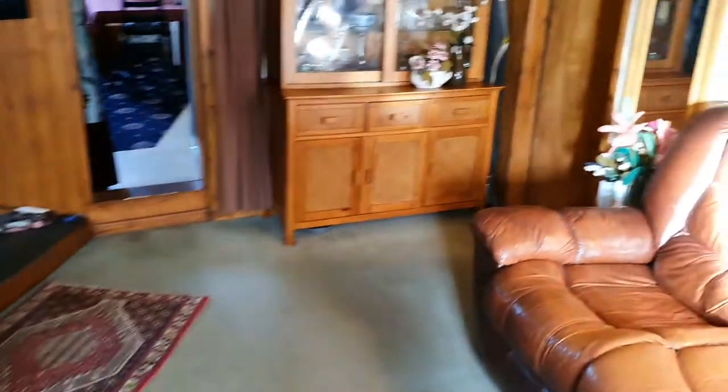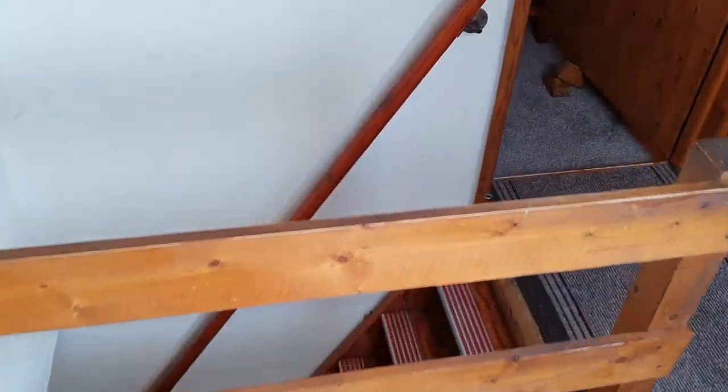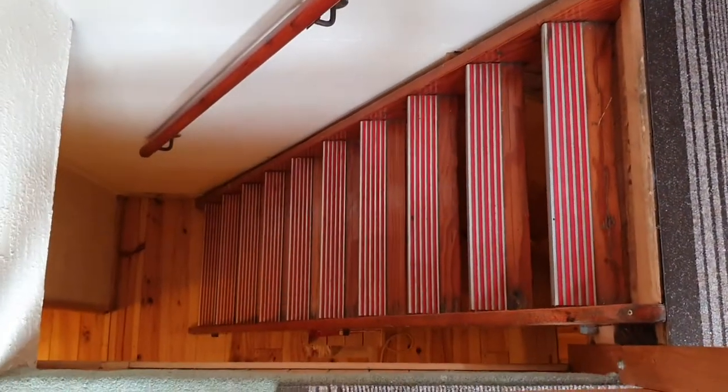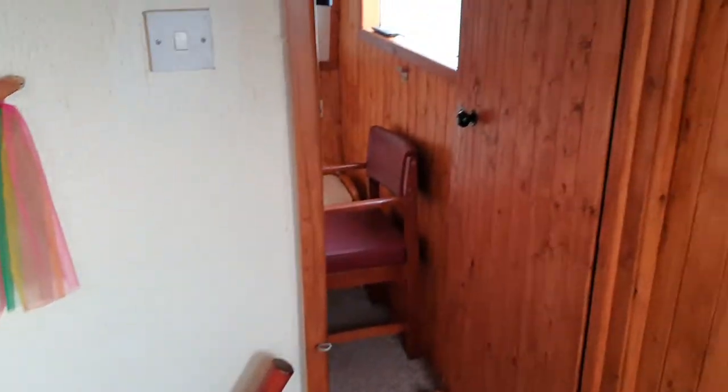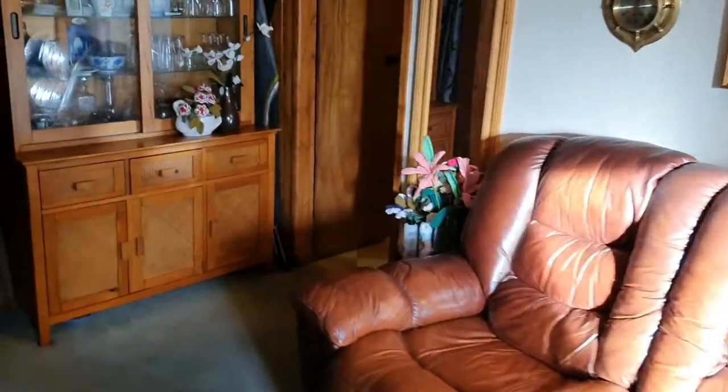And then off this room, this leads down to the accommodation which I've done a separate video of down below. That leads to another bedroom which there's a separate video of.